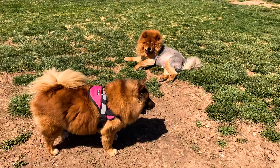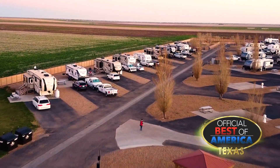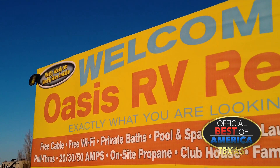Our Amarillo dog park is nice. You're welcome to walk the whole park with your dog. We also have a little gift shop, four laundry rooms, and a fitness center.